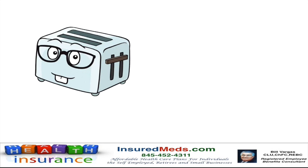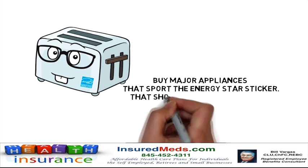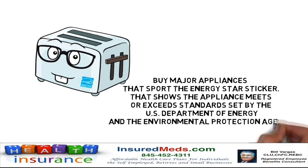Buy major appliances that sport the ENERGY STAR sticker. That shows the appliance meets or exceeds standards set by the U.S. Department of Energy and the Environmental Protection Agency.